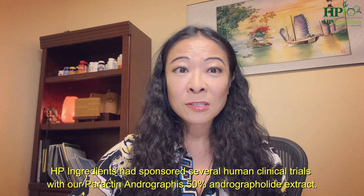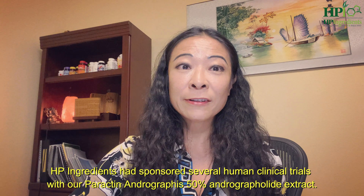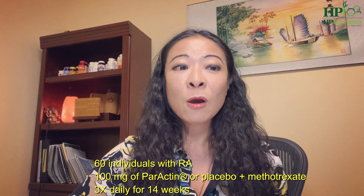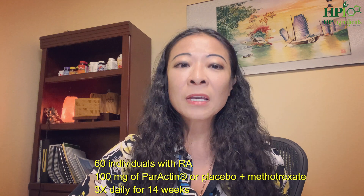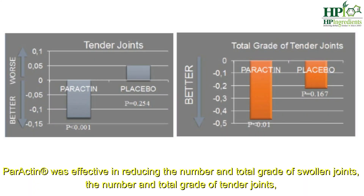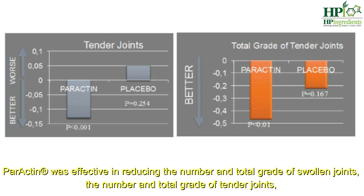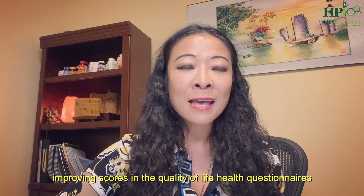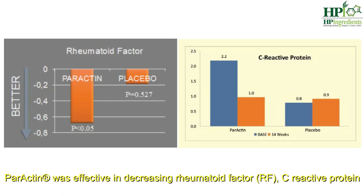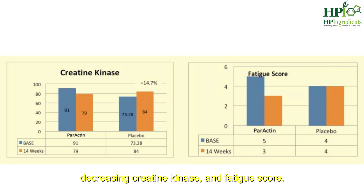HP Ingredients has sponsored several human clinical trials with our Paractin andrographis 50% andrographolide extract. In 2009, we published a randomized double-blind placebo-controlled study in Clinical Rheumatology. 60 individuals with rheumatoid arthritis were given 100 mg of Paractin or placebo in conjunction with methotrexate, three times a day for 14 weeks. Paractin was effective in reducing the number and total grade of swollen joints, the number and total grade of tender joints, and improving scores in quality of life health questionnaires. In addition, Paractin was effective in decreasing rheumatoid factors, C-reactive protein, creatine kinase, and fatigue score.